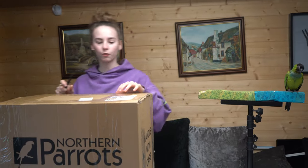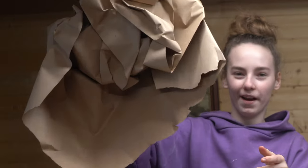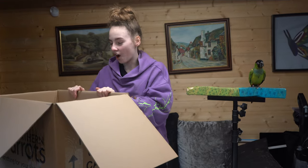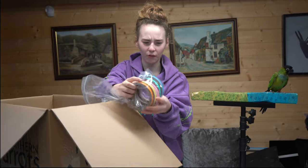There we go. There's some toys for Nora, and some toys for Flo. Wow, there's a lot of this paper. So, the first toy that I've actually seen is this toy. Rings — I think they just chew the hell out of it. Let's open it and see what it is.